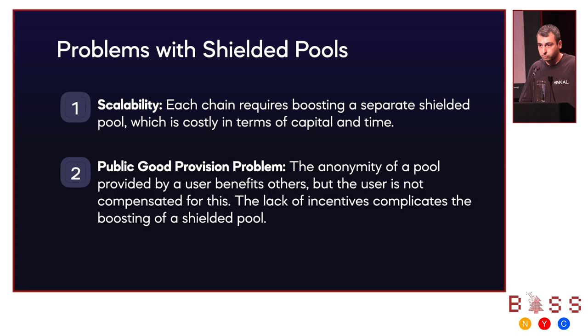The second problem is the incentives for depositors of this pool. Imagine I deposited 100 ETH in the pool and a second person deposited 1 ETH — I provided anonymity for the second person, but the second person didn't provide anything in return. This is a classic public good provision problem that liquidity providers face, and this is the second problem that hinders bootstrapping liquidity in privacy pools on each chain.